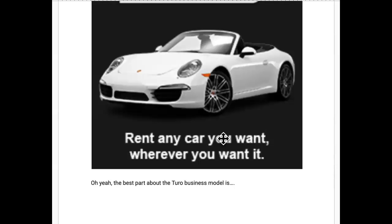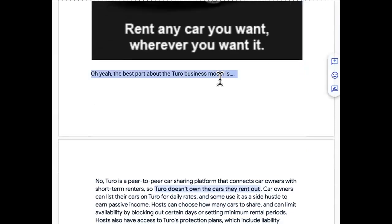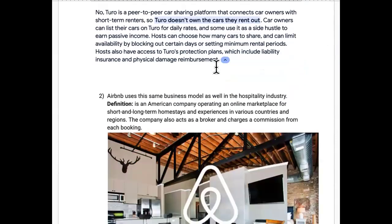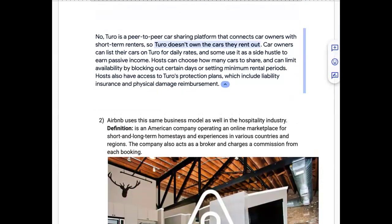Turo is a platform that allows you to rent out any car whenever you want — if you have a car you can make money renting it out, if you need a car you can rent one for a small price. The best benefit about this business model is that Turo does not own any of the cars that they rent out.